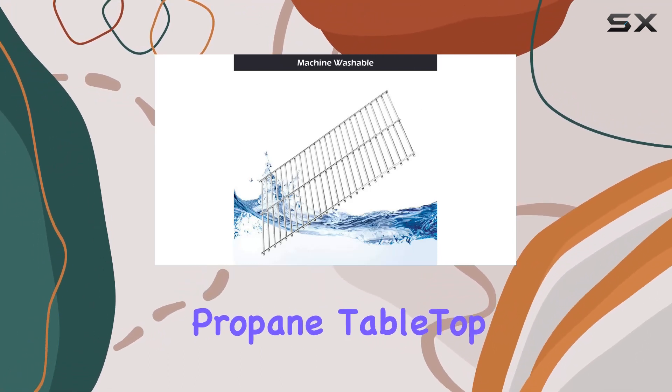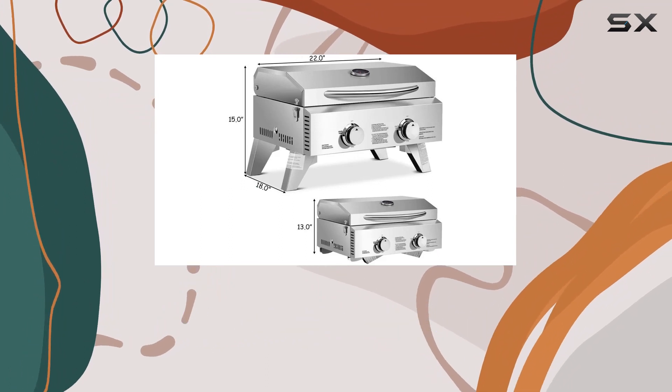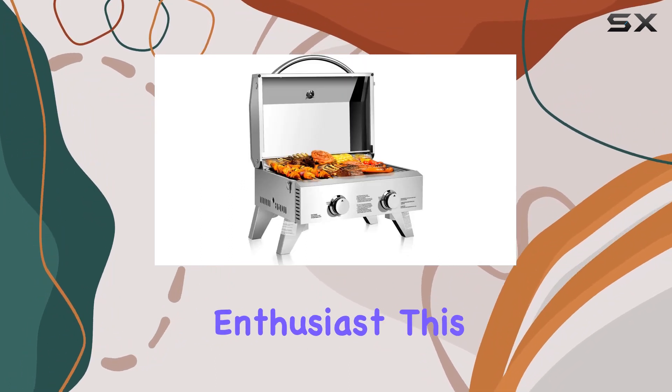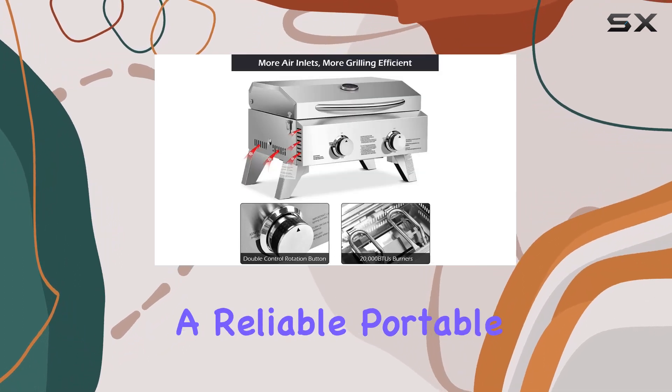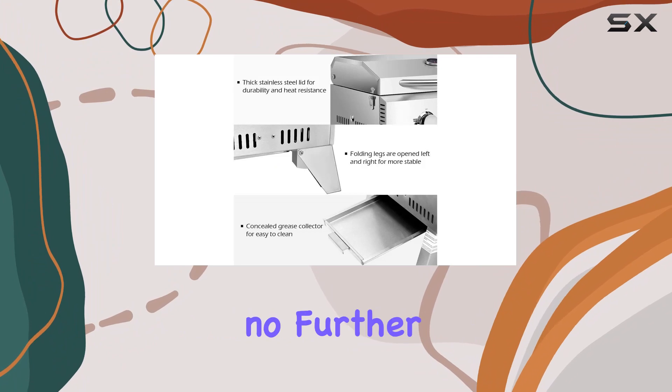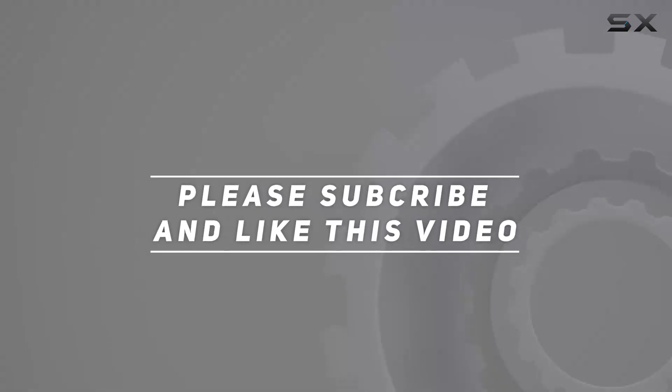In summary, the Daily Matcha stainless steel propane tabletop gas grill is a powerhouse for outdoor cooking. Whether you're a seasoned camper or a backyard barbecue enthusiast, this grill is a must-have. If you're looking for a reliable portable grill to enhance your outdoor adventures, look no further. Check out the video description for an updated price, and thank you for watching.